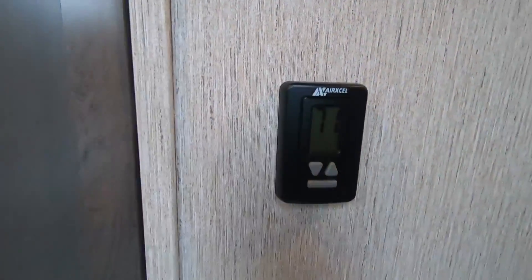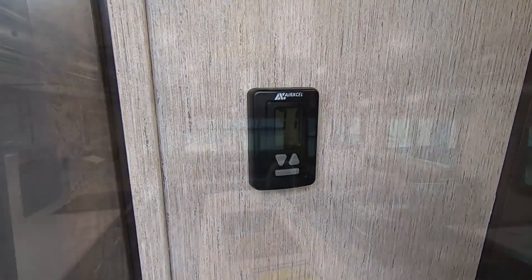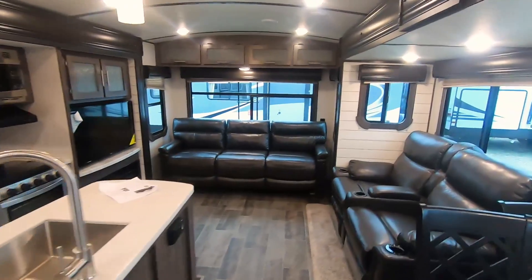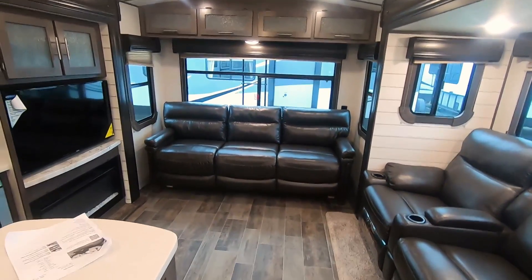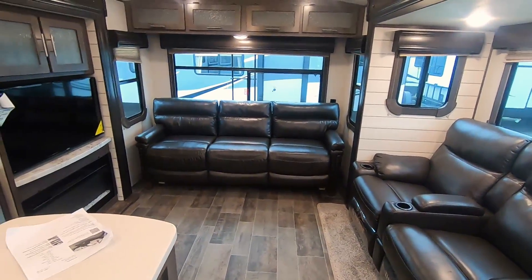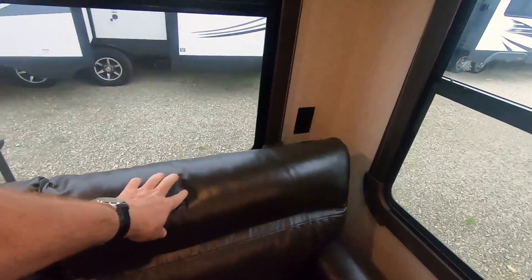Digital thermostat — the air conditioning and the furnace are all on a digital thermostat. And I neglected the rear sofa — look at how long it is. It's a big three-cushion sofa, it's huge, and this will lay out into a bed.